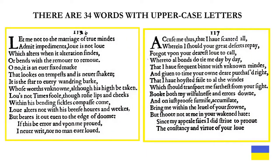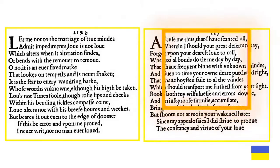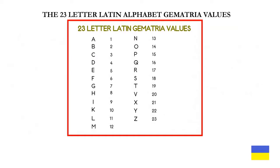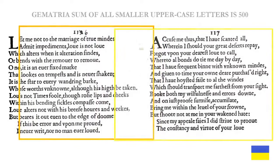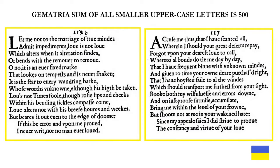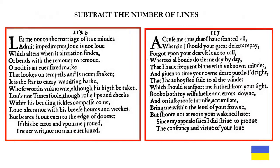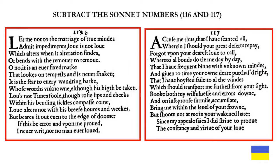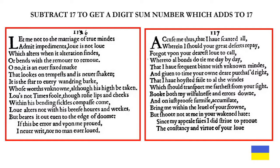There are 34 words in both poems with uppercase letters. The 17th uppercase letter is the pronoun I. We will use the 23-letter Latin alphabet gematria values. The gematria sum of all smaller uppercase letters is 500. We subtract the number of lines in both poems, subtract the number of words with uppercase letters, subtract the sonnet numbers 116 and 117.